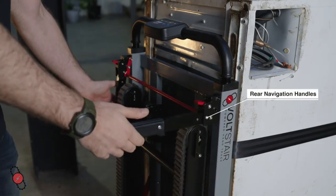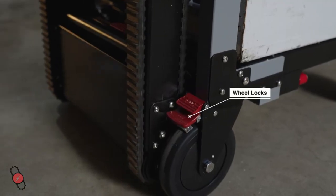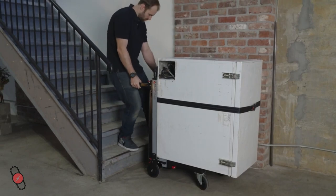The Titan's foldable rear handles can be used for effortless navigation over flat surfaces. Turn on the battery and maneuver the Titan to a few inches in front of the staircase and engage the brakes.